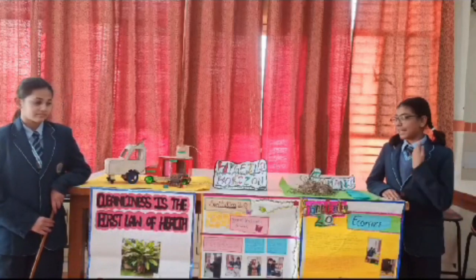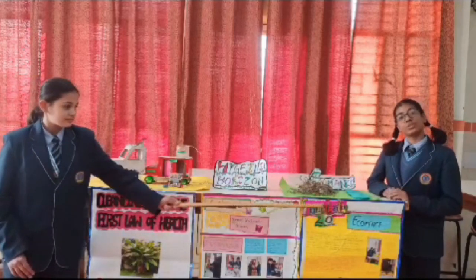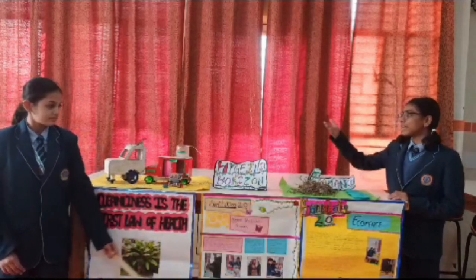Our theme, named Sanitation 2.4, encompasses two distinct initiatives: Ecomynt and Hygienic Holidays.